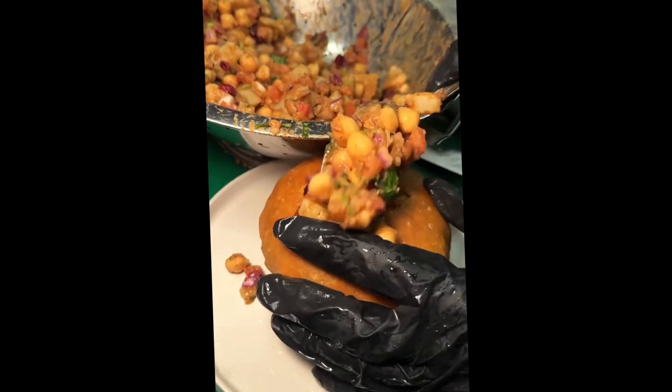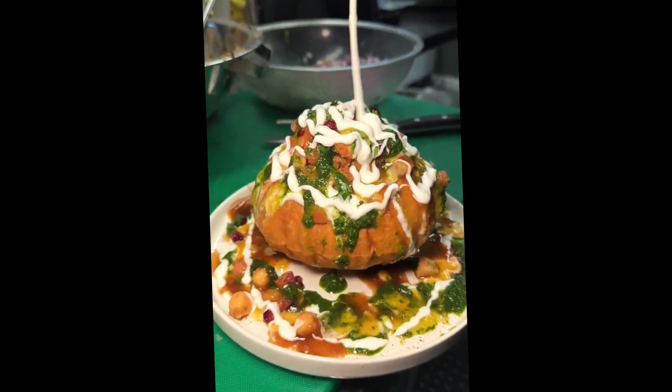Next up, gapa chaat. Their alu chana chaat served in a large gapa cracker packed with different chutneys, yogurt, and their signature seasoning.